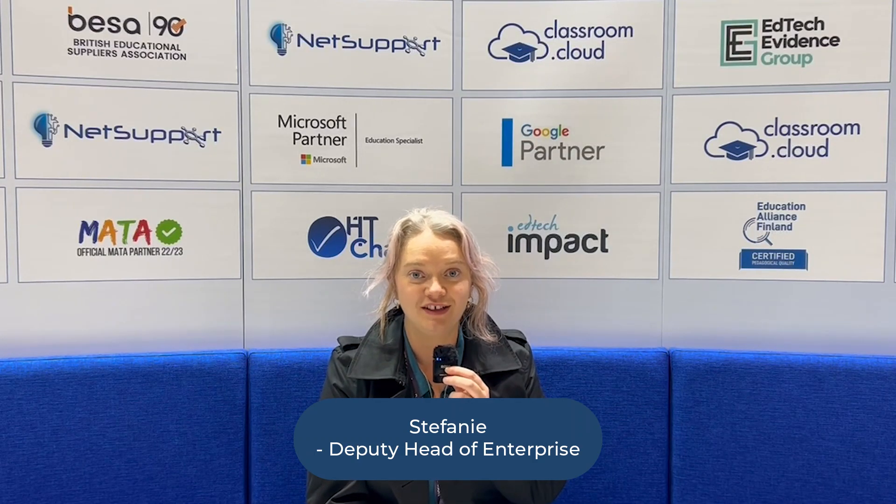I would say to schools to definitely consider using NetSupport as a way to engage students in a new way, but also keeping them secure and safe online in particular. Just do it — it does what it says on the tin. It allows you complete control and the information feedback from it is really good. So yeah, don't think about it, just do it.